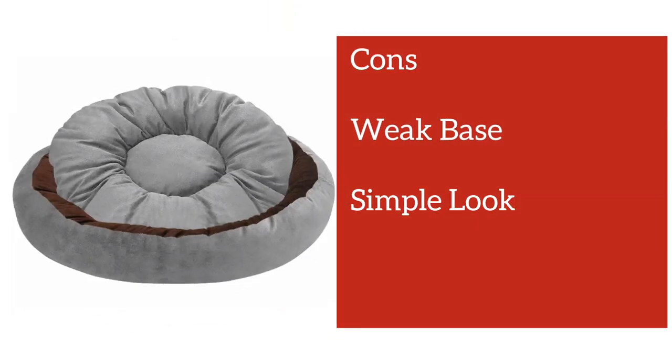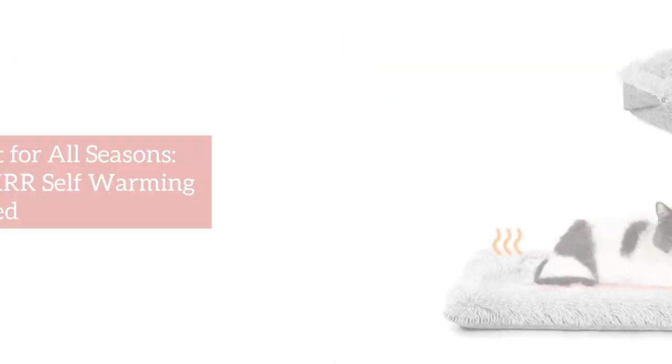We found only two problems in the bed. The first is its weak base, and the second is its look is not as attractive as the other beds.